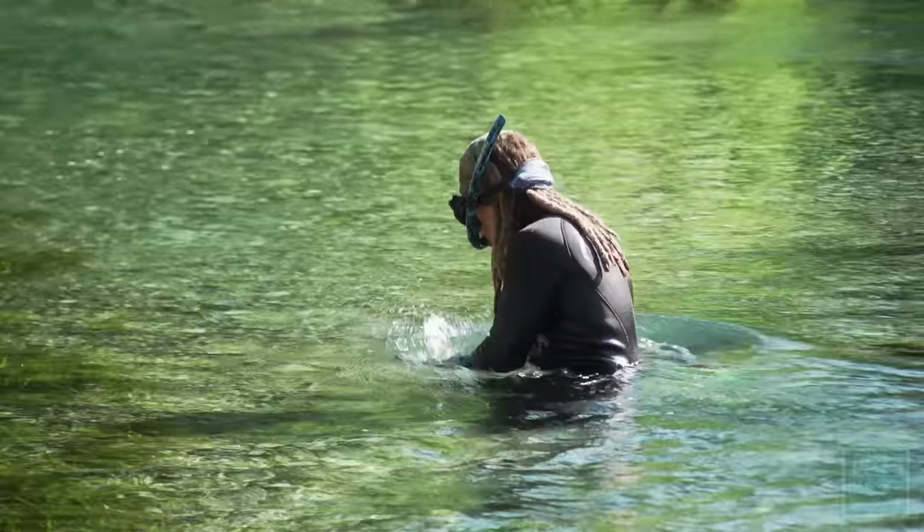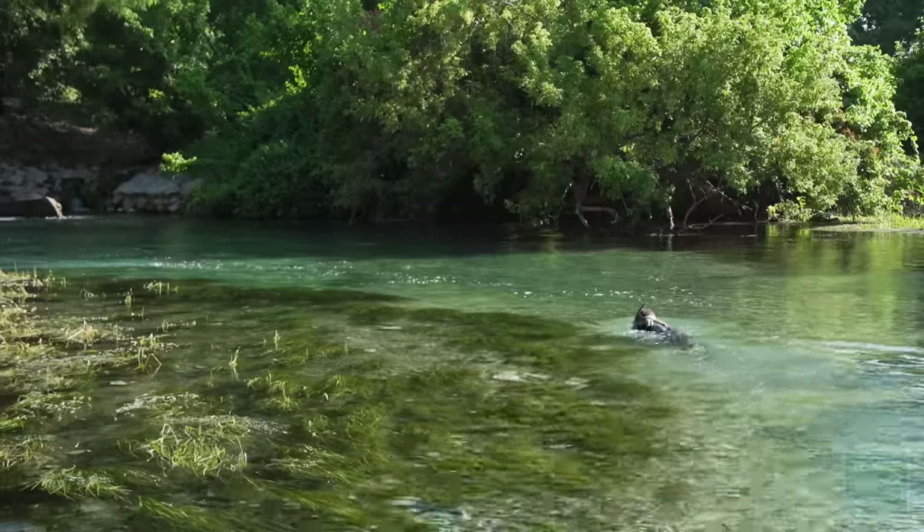It's all free diving, just snorkeling. A very unique experience in clear, spring-fed water like this.